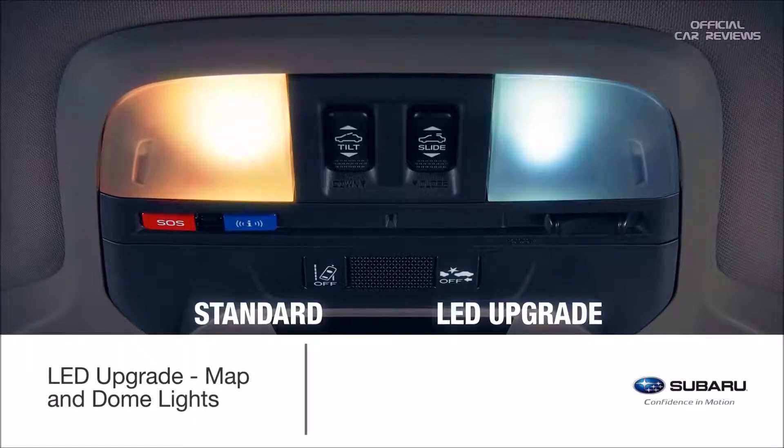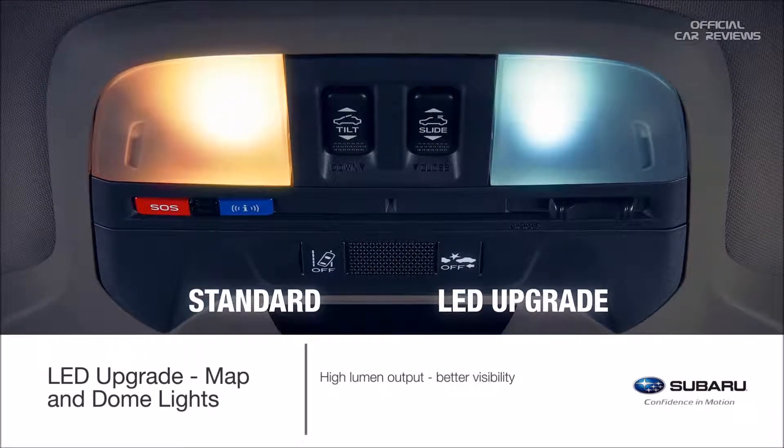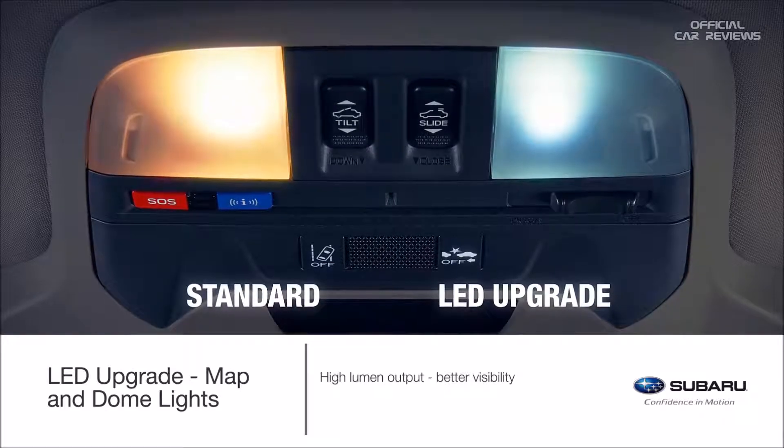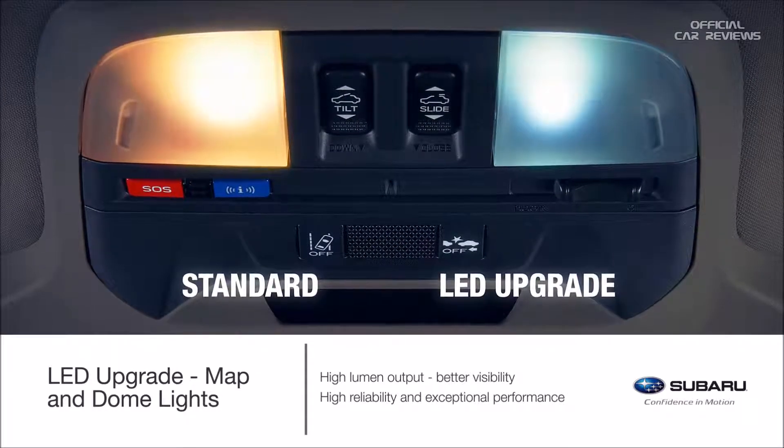Experience illumination precision with the LED upgrade for map and dome lights. This upgrade offers brighter, wider, and crisper interior lighting of the map and dome lights to improve visibility inside the Crosstrek.